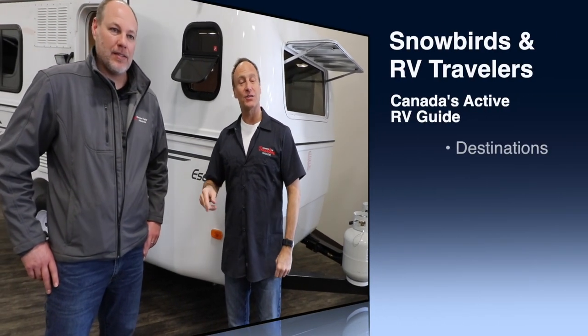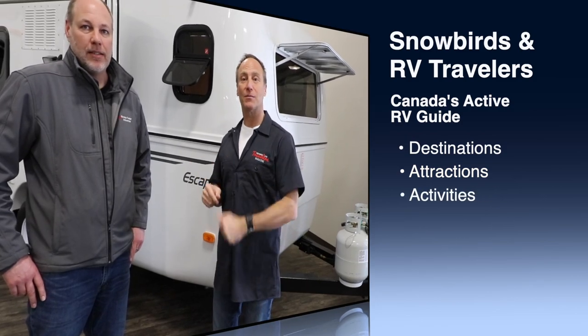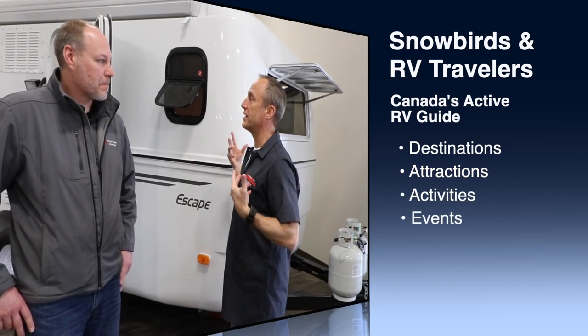Perry Mac, Snowbirds and RV Travelers, and we are here at Escape Trailers in Chilliwack, BC, and I'm with Rhys Harmanchuk. Rhys, tell me what have we got behind us?